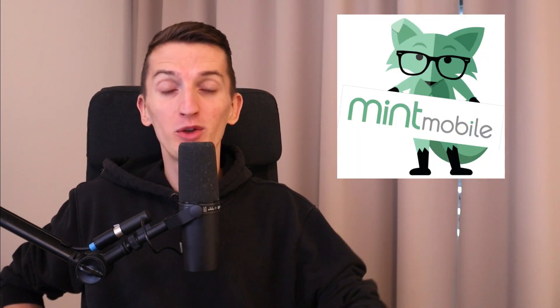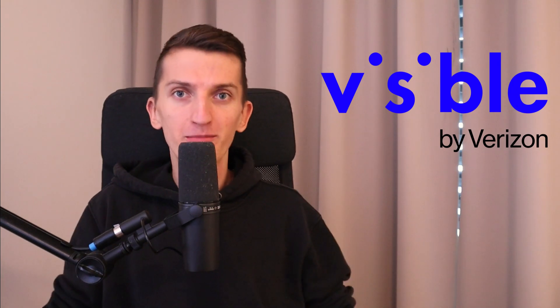Hey there guys, my name is Markus from Online Nurturing and in this video I'm going to compare Mint Mobile with Visible and share all the important things that you need to know. So let's start with the video right now.